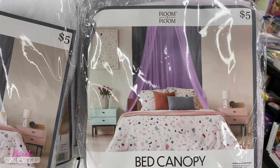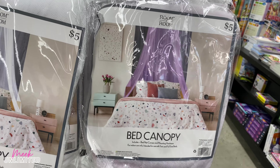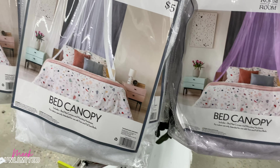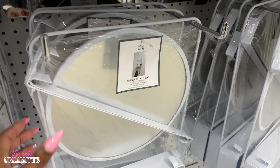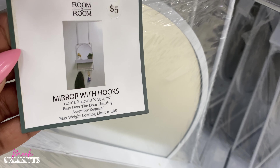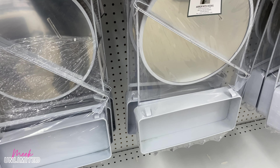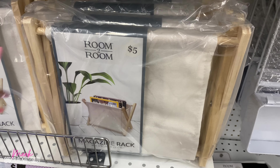They have a bed canopy priced at $5, though it's much lighter than the picture — it looks almost white, but they do have a white one right next to it too. They also have a mirror with hooks — priced at $5, only available in white — that's definitely something new. And they have Room to Room magazine racks, also priced at $5.